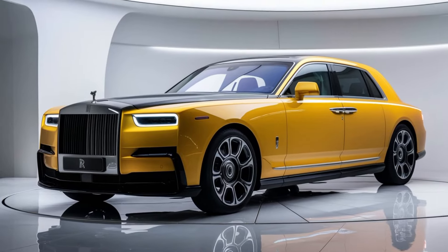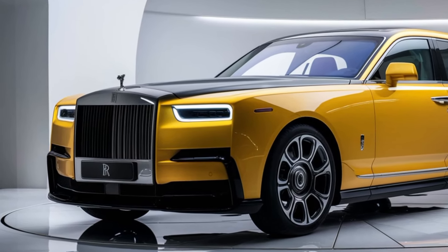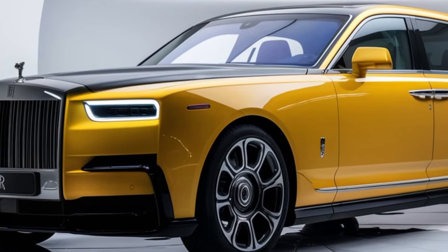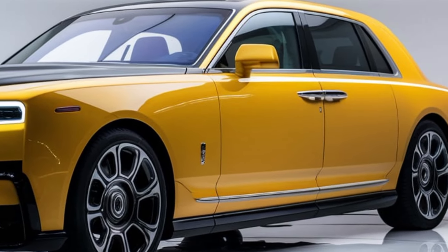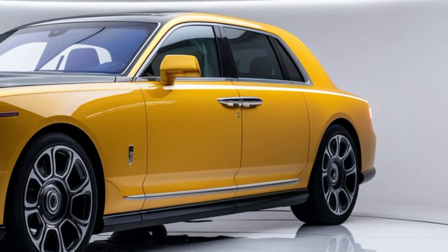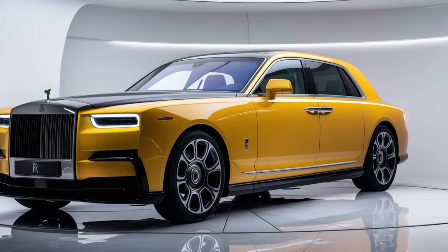Owning a Rolls-Royce Phantom is about more than just luxury — it's about the experience. Every drive, every moment spent in this car, is designed to be extraordinary. From the hand-built craftsmanship to the cutting-edge technology, the 2025 Phantom is a true testament to Rolls-Royce's commitment to perfection. If you're looking for the ultimate in luxury and performance, the 2025 Rolls-Royce Phantom is in a league of its own. This isn't just a car — it's the pinnacle of automotive excellence. Thanks for watching!